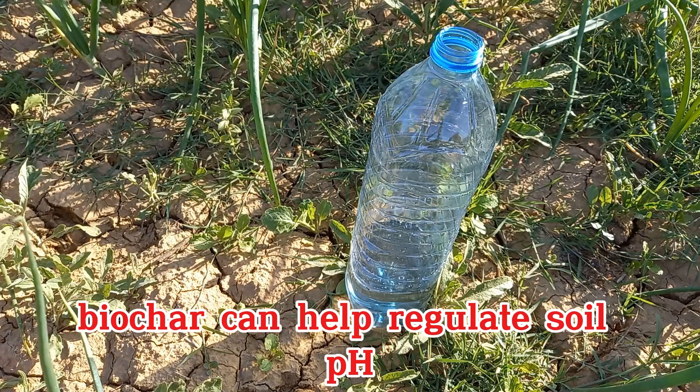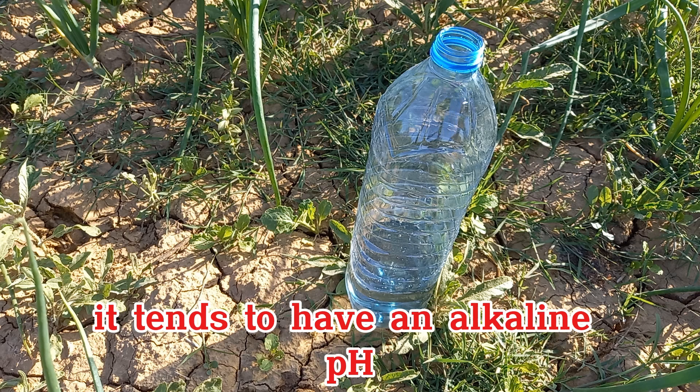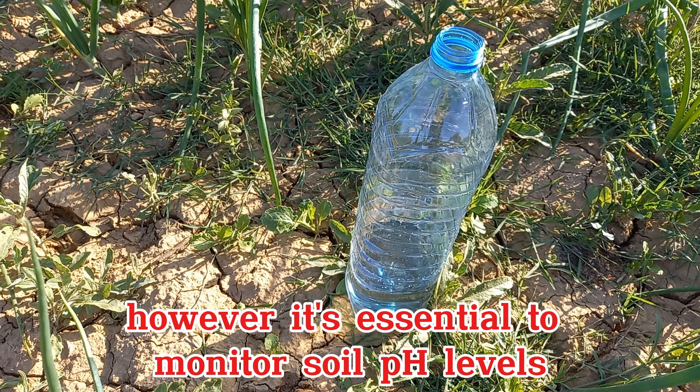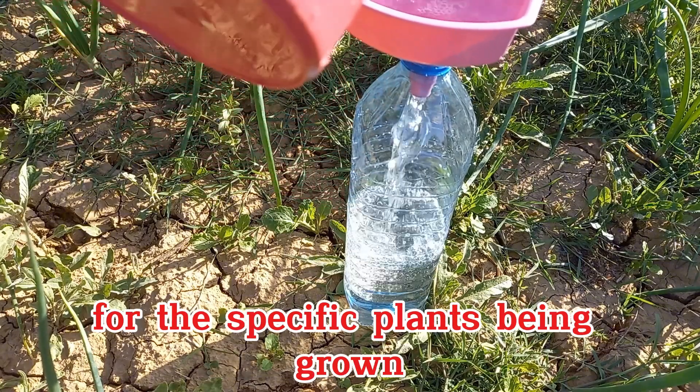Biochar can help regulate soil pH, making it more suitable for plant growth. It tends to have an alkaline pH, which can help neutralize acidic soils. However, it's essential to monitor soil pH levels to ensure they remain within the optimal range for the specific plants being grown.